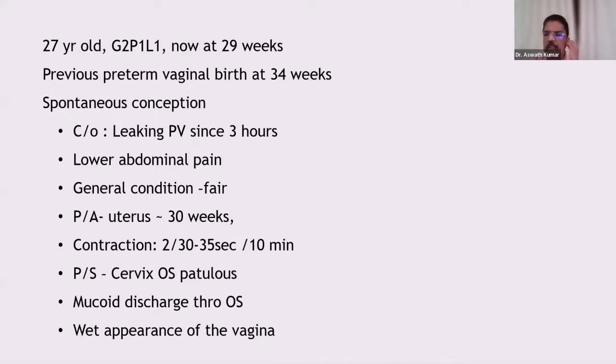First, how do you define premature rupture of membranes and preterm premature rupture of membranes? The definition for preterm is between 20 and 37 weeks. Please don't confuse preterm labor with preterm premature rupture of membranes — when she ruptures the membranes, the management is totally different. So PPROM is a pre-labor rupture of membranes occurring between 20 and 37 weeks.